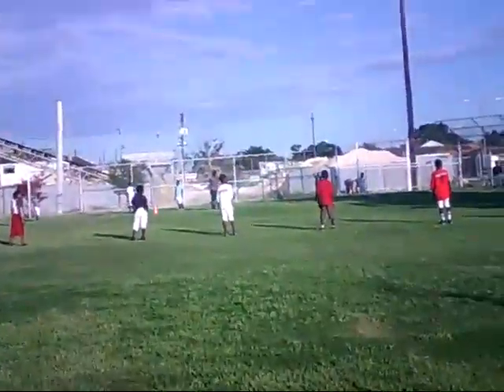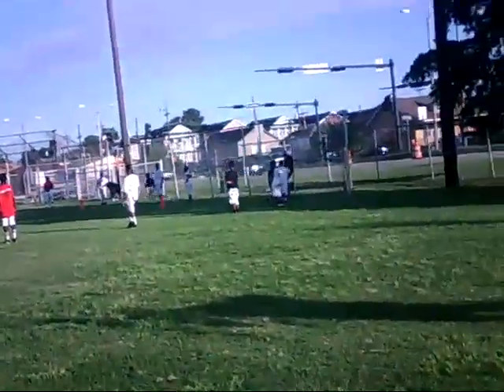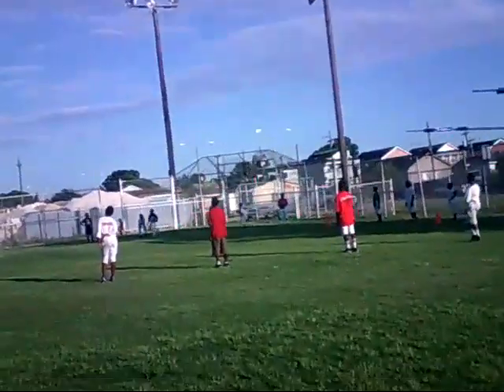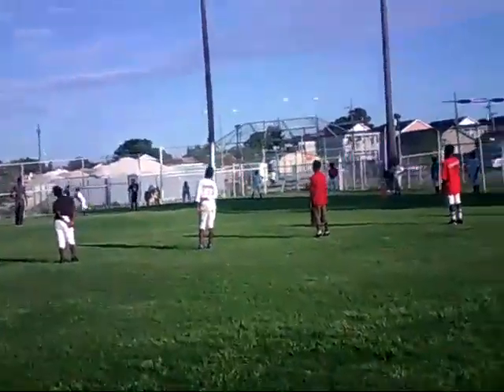Here we are. This is Girt Town. You got kids that are playing here in the park. They're doing baseball. They do a little bit of everything here at this park.